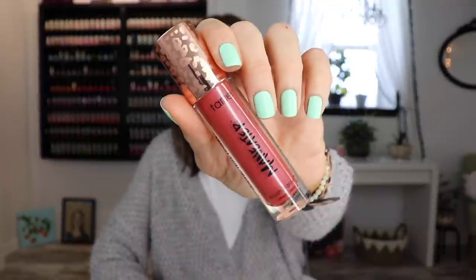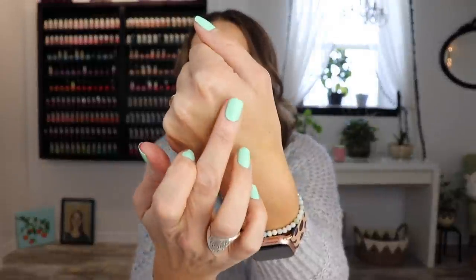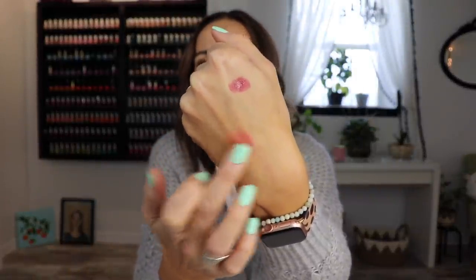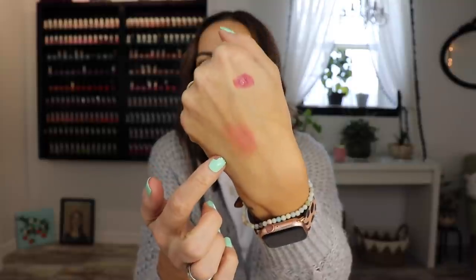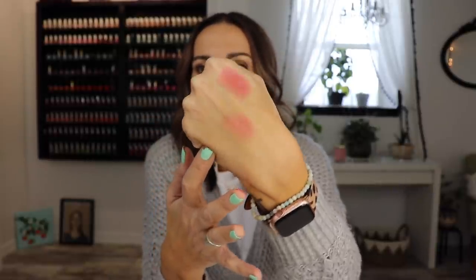Should we start with the unfavorite? So, I bought the Tarte Maneater Blush and Glow in the shade Berry. Look at this packaging — oh my God. But I don't really like it. I feel like it was kind of dull and the way that it blended was just not that great. This is a heavy swatch. It was okay, but I have so many cream blushes and it was just kind of underwhelming. Not a huge fan.